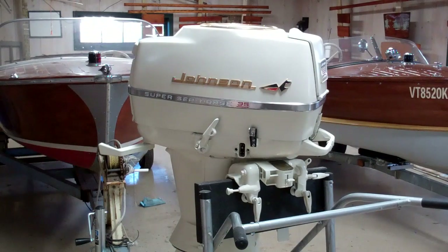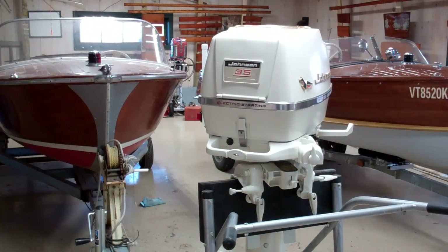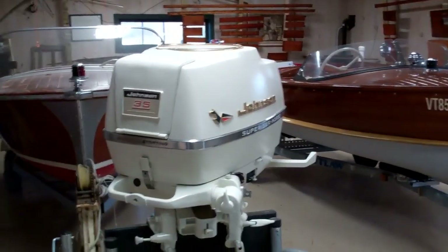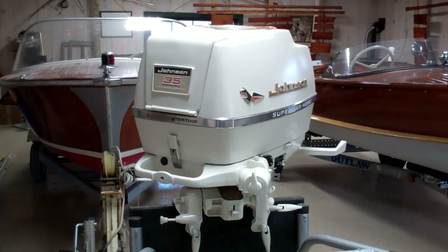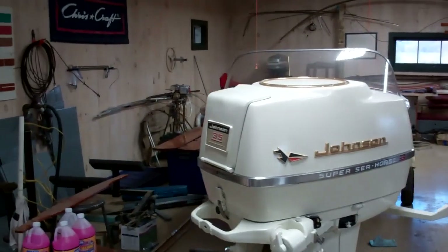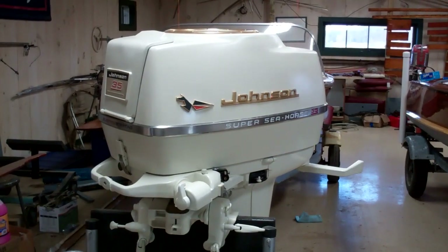Fran, in my world, is iconic in terms of his ability to rebuild and restore — both mechanically and cosmetically — almost any vintage outboard engine. Fran's done a number of engines for us. You can see him regularly at the Clayton Boat Show in August. He's always under the tent, happy to share his experiences and knowledge, and the engines he brings consistently win top honors.